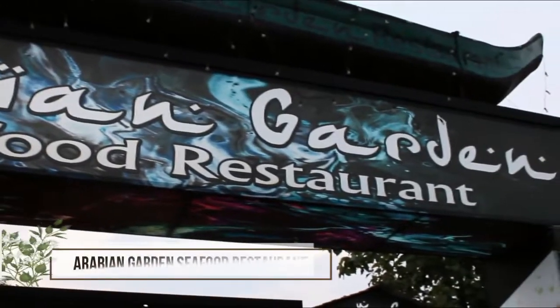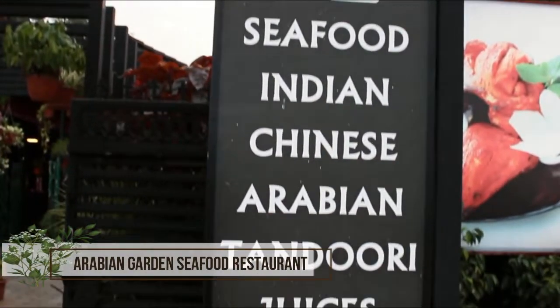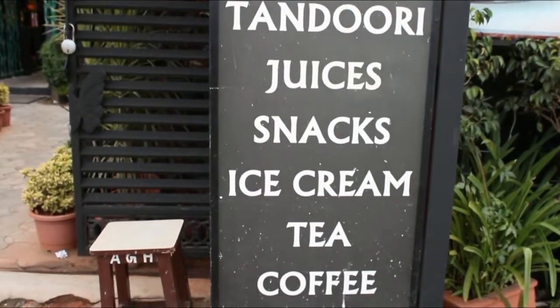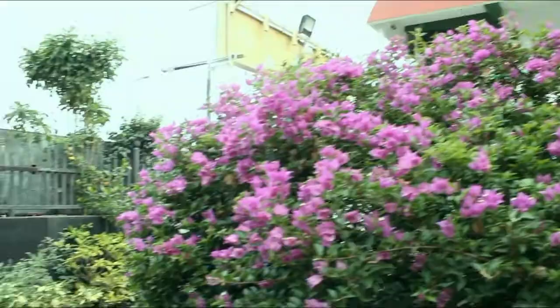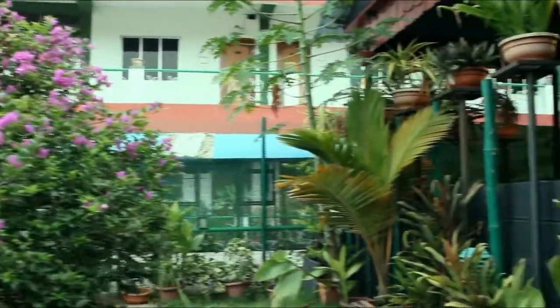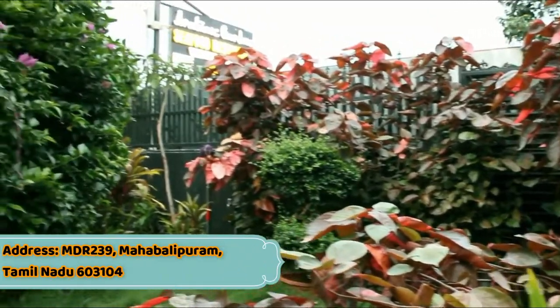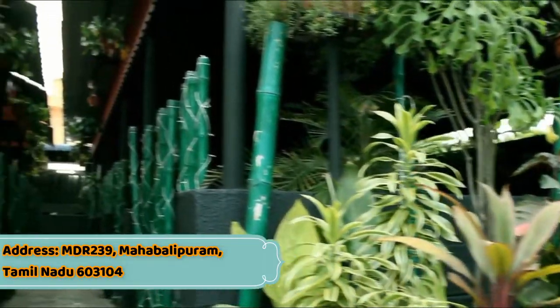Let's go to the next restaurant — it's an Arabian Garden restaurant. It's a very famous and well-organized restaurant. It's a green area. Here you can find very fresh seafood and barbeque.